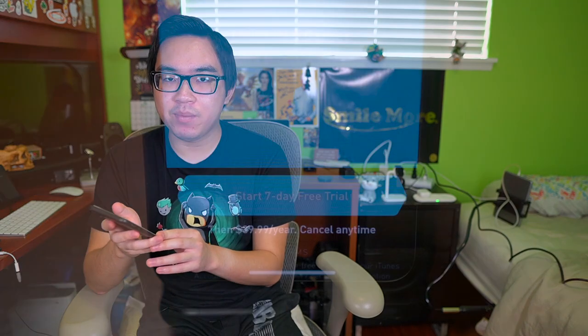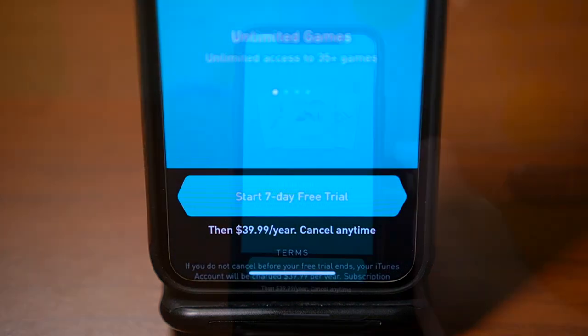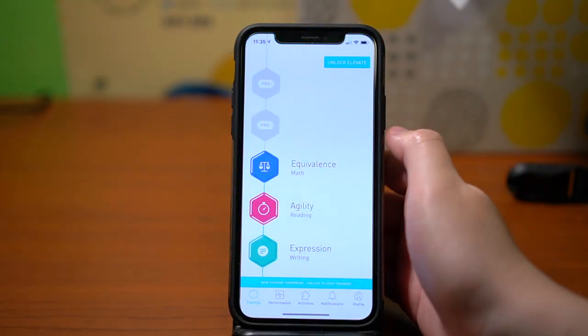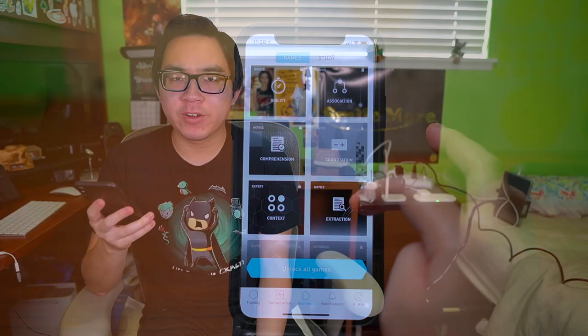That's something I'm kind of on the fence about. The fact that this app makes you pay for a longer experience feels a bit weird to me. With that said, I think the baseline three games is enough to get you your fix for one day, and I think three games is sufficient for your daily routine.